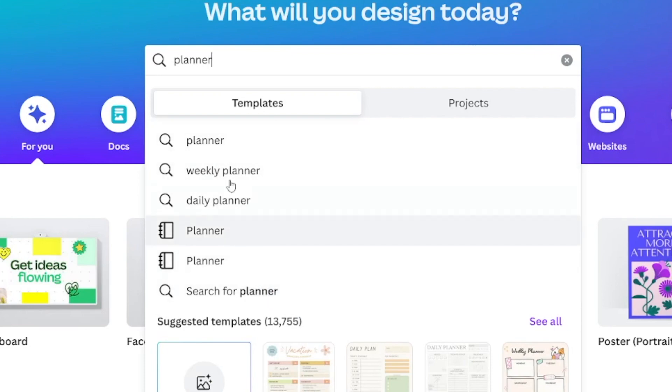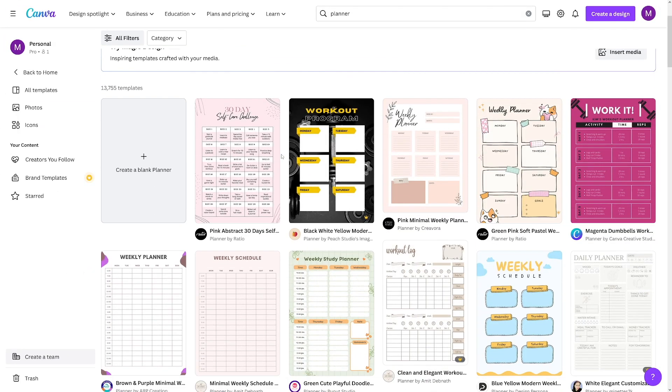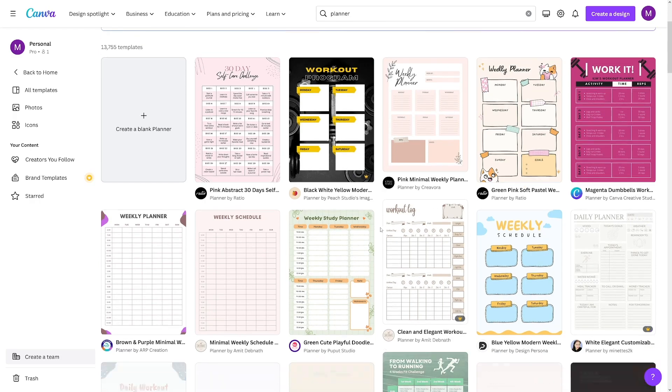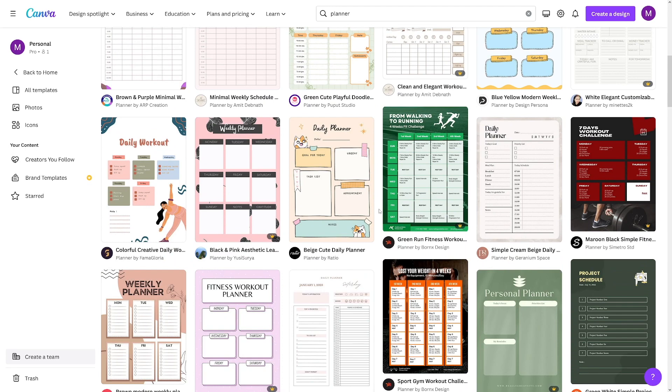For example, let's go with 'planner' and Canva is going to give you a lot of options. You have to watch out for the crowns — if it has a crown and says 'pro,' you have to be a subscriber. Otherwise, you can take the free ones — those without a crown — and there's a lot of them. You don't have to pay for them.